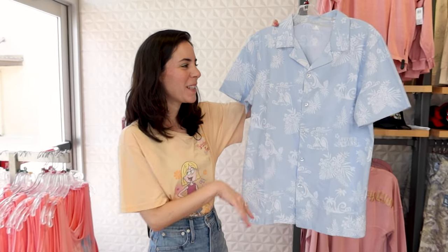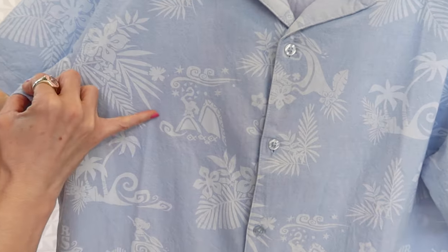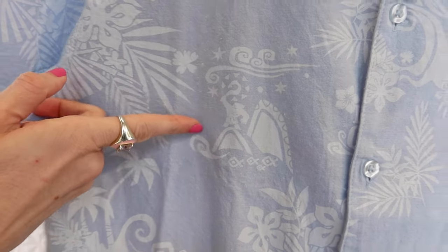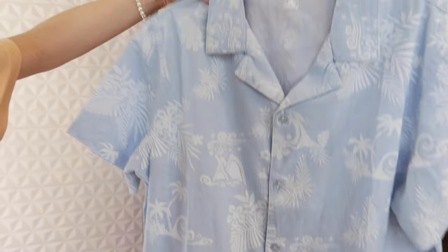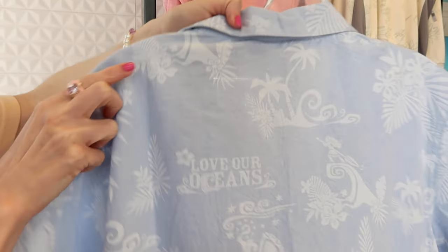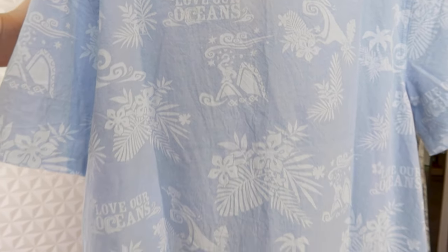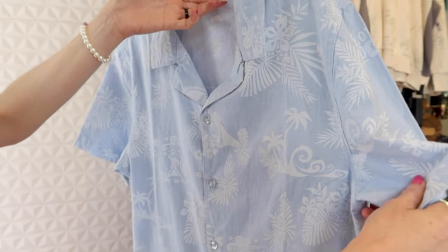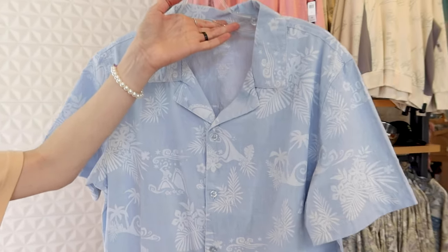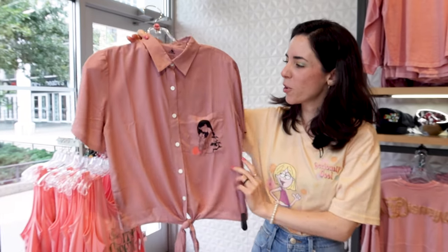They have this Moana light blue button-down shirt in 100% cotton. You can see a Maui design on it and when you turn it around it says 'Love Our Oceans.' I really like this t-shirt and it is $59.99.